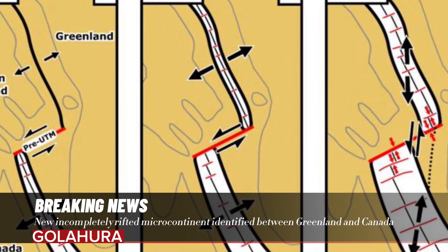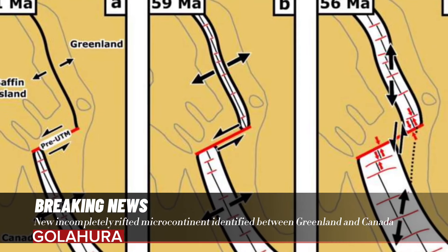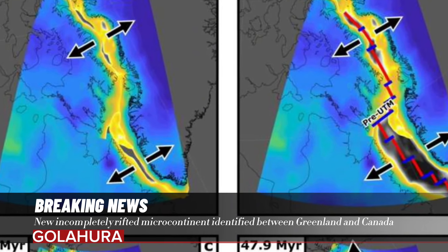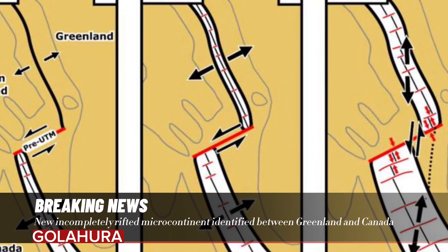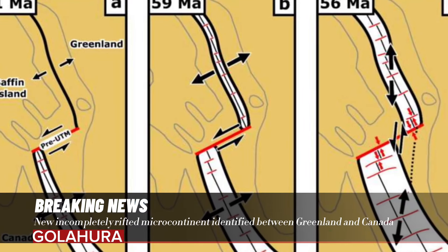Plate tectonics are the driving force behind Earth's continental configurations, with the lithosphere — oceanic and continental crusts and upper mantle — moving due to convection processes occurring in the softer underlying asthenospheric mantle. Many earthquakes, volcanic eruptions, and mountain formations are direct consequences of the movements of these globe-spanning plates, particularly at their margins.